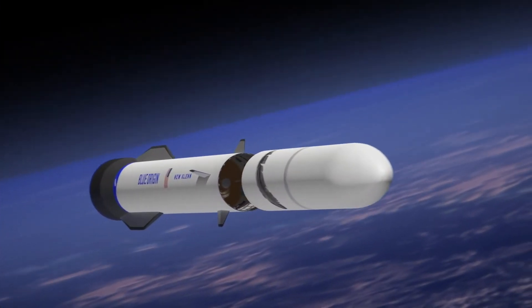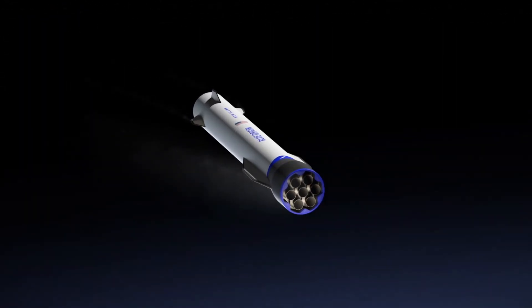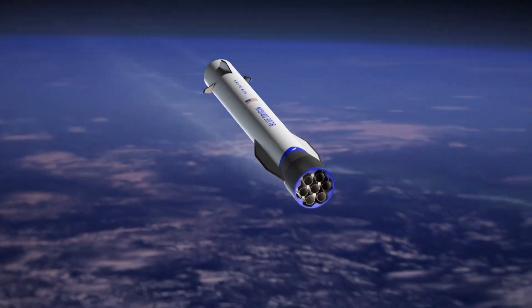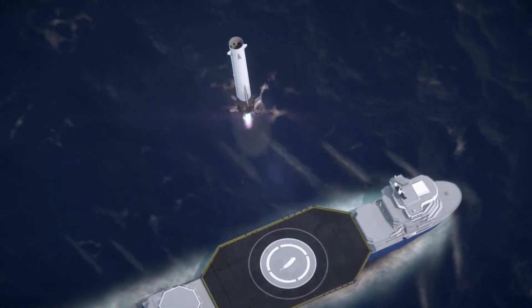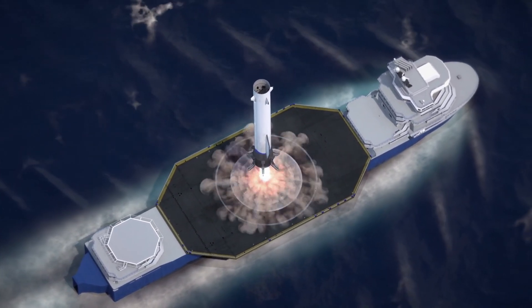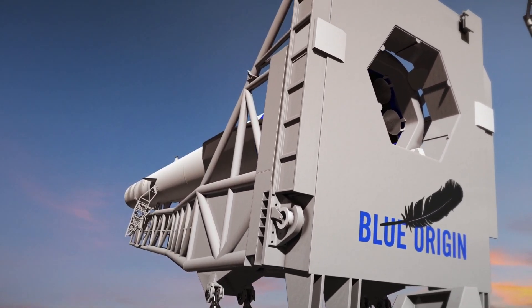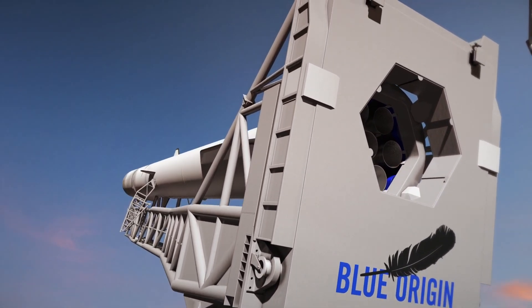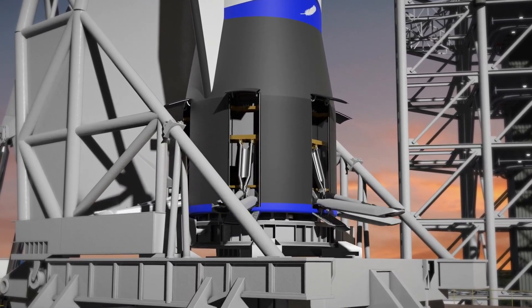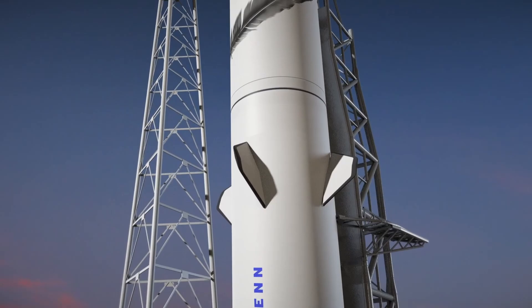New Glenn is Blue Origin's first orbital class rocket and, just like Falcon 9, its first stage will have the ability to land on a drone ship in the sea. It'll be able to be reused up to 25 times, which is very important for decreasing launch cost and increasing launch cadence. It will however be significantly taller than the Falcon, standing at 98 meters or 322 feet tall with a diameter of 7 meters or 23 feet, making it the fourth largest rocket to ever fly.